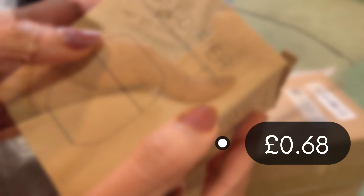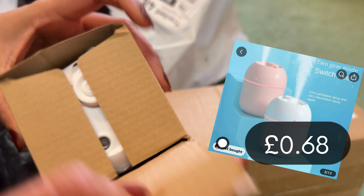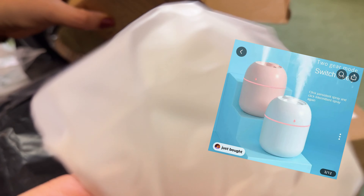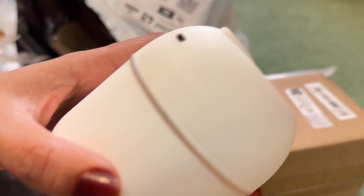This is the humidifier! Yes, I was waiting for a long time for this product. It is a humidifier and there is a light. Look — this is so cute! It will light up. I am very much excited for this.